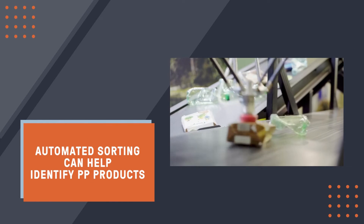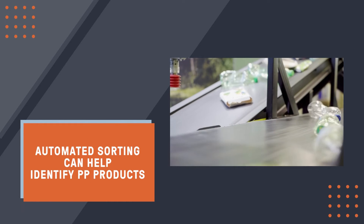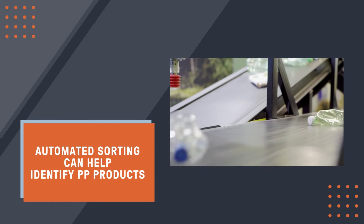Why is that? Polypropylene's utility in a wide variety of applications can make it difficult to sort on a manual sorting line. In fact, many recyclers send polypropylene to low value mixed bales if they don't have the ability to sort them out individually. What other solutions are available? Automated sorting can help identify polypropylene materials where the human eye cannot. The adoption of this equipment is increasing because of grants from the Recycling Partnership's Polypropylene Recycling Coalition.